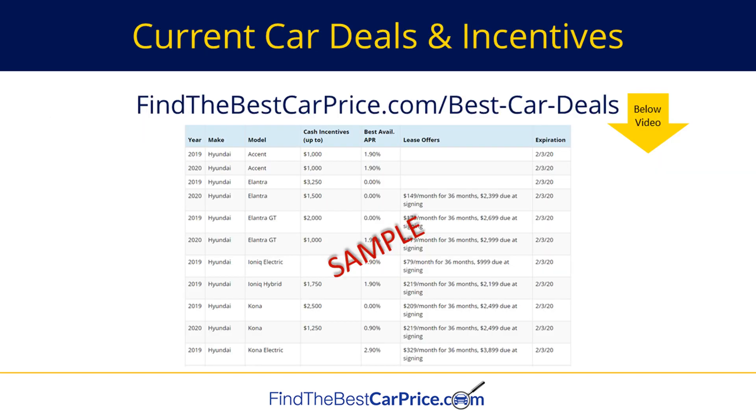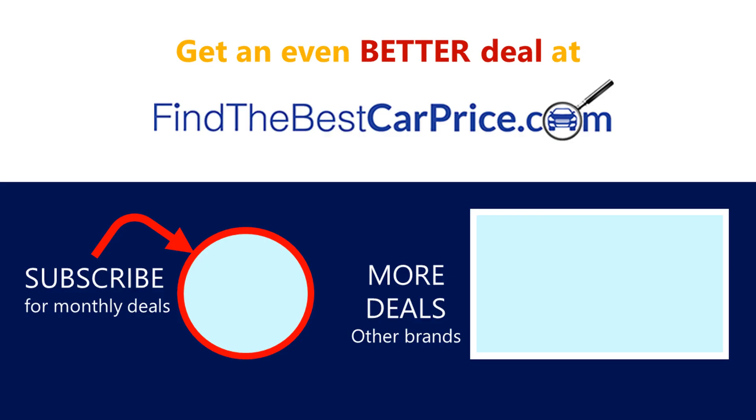If you want to see the full list of all manufacturer deals and incentives for February and President's Day 2020, look below this video for the link. Or, if you're already on my website, just scroll down below this video to see the full list of deals. This is the only website that has a free listing of all deals across all manufacturer brands. Visit findthebestcarprice.com/best-car-deals or just go to findthebestcarprice.com and click best car deals in the header.